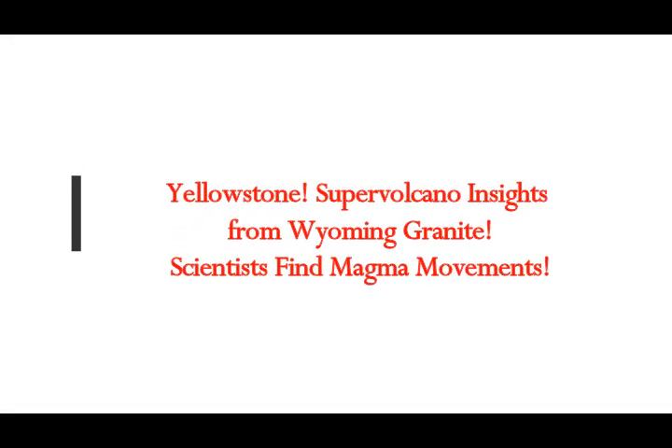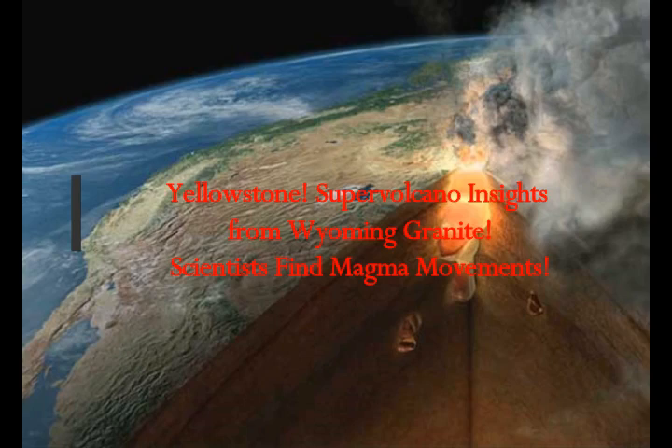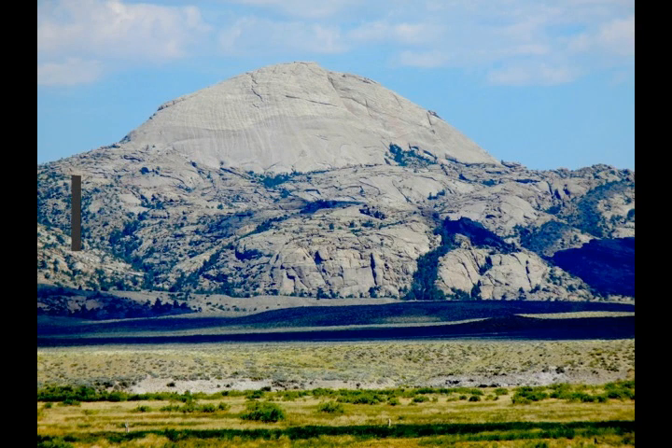In the Yellowstone area and supervolcanoes, geologists found insights from studying Wyoming granite, discovering movements of magma rising and falling beneath the surface of the earth. Geophysical monitoring of the ground above active supervolcanoes shows that it rises and falls as magma moves beneath the surface. Even Yellowstone is heaving and breathing, inflating and deflating in certain areas, especially in the caldera.